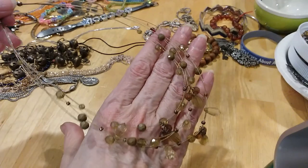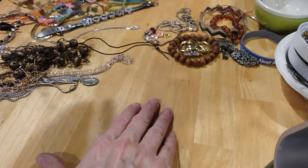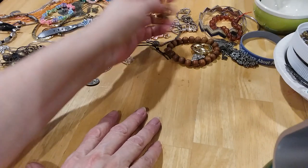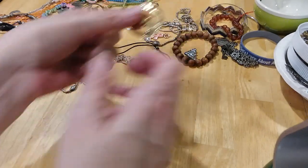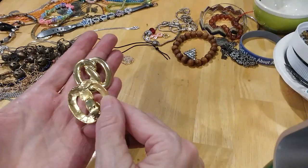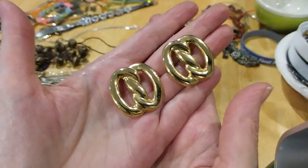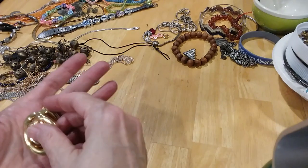This wire necklace was holding its shape. These are shoe clips — a matching set. Jewelry for your shoes.